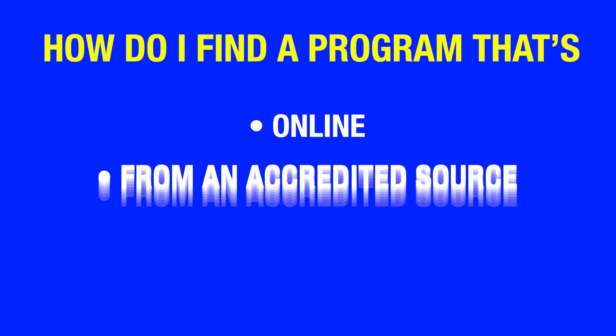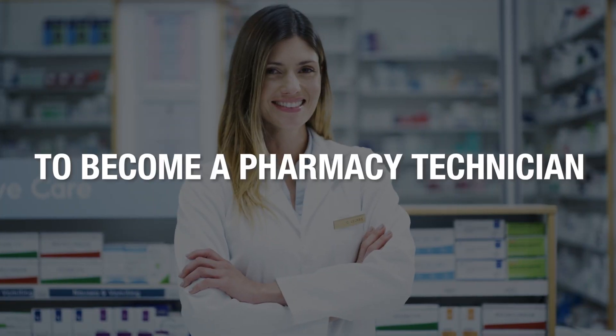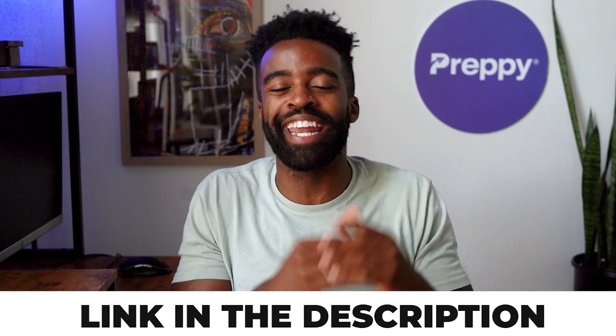You might be thinking: all of this sounds amazing, Landon, but how do I find a program that is online, from an accredited source, and prepares me for the certification exam? Don't worry — we published a video on our channel with a step-by-step blueprint on how to become a pharmacy technician. In that video, Grant Aldridge, a well-known education expert, highlighted why traditional on-campus programs don't make sense anymore and why online training is the way to go. He also shares details about an online program for pharmacy techs that checks all the right boxes. I'll add the link below in the description and in the pinned comments.